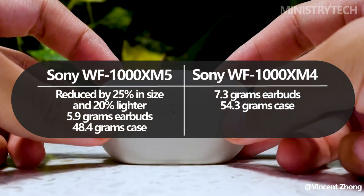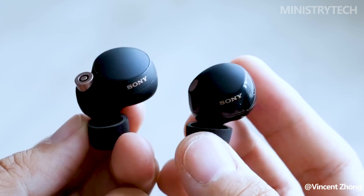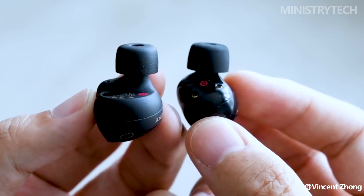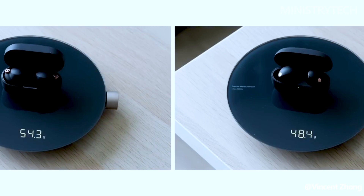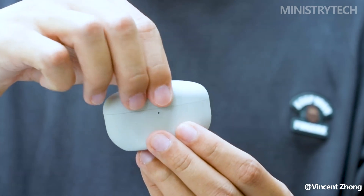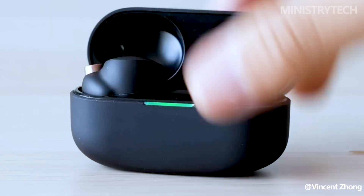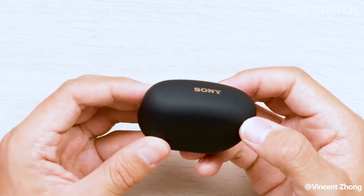Additionally, Sony has managed to shave off 20% of the weight from the WF-1000XM5 compared to the WF-1000XM4. This weight reduction significantly improves the overall comfort of the earbuds during prolonged use. Furthermore, the WF-1000XM5 comes with newly shaped earbud tips, enhancing the overall fit and comfort even further.